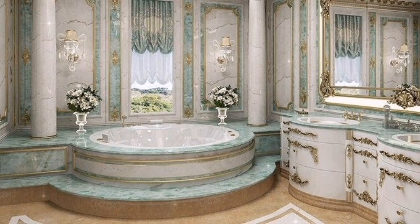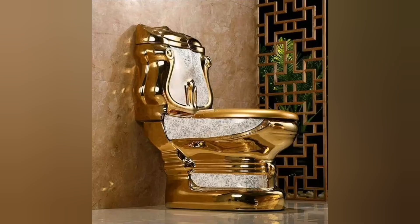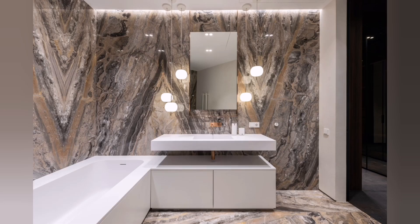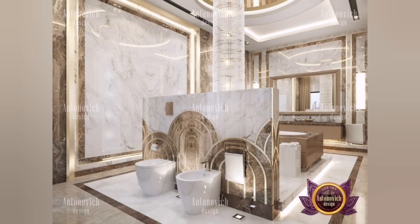Hello everyone, welcome to the realm of royal luxury bathroom design, where opulence and elegance reign supreme. In this lavish and indulgent sanctuary, every detail is meticulously crafted to create a space fit for royalty. From rich materials to ornate fixtures, every element is carefully chosen to exude a sense of grandeur and sophistication.